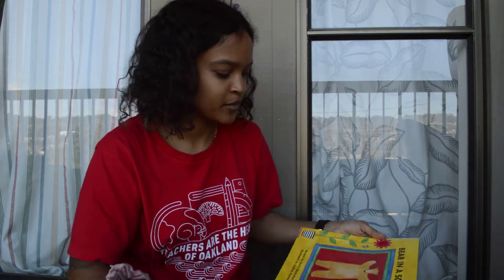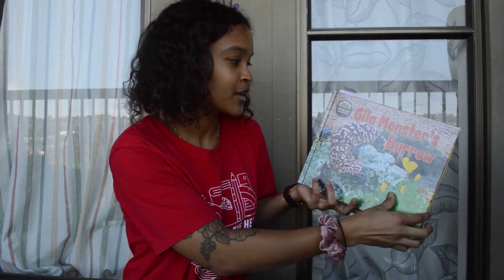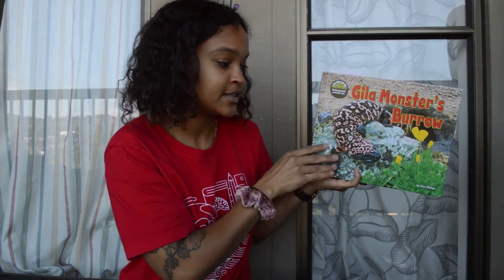We'll find out what this bear is doing inside of a square. So we'll read these stories today, and remember we're not going to be able to finish the Gila Monster's Burrow. I was looking through it and it has so much information. We're going to read a couple pages today, pick up where we left off, and then continue again tomorrow. So here we go — The Gila Monster's Burrow, and it's by D. Phillips.